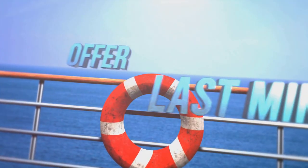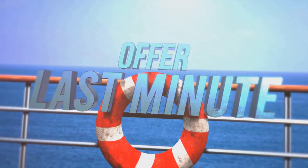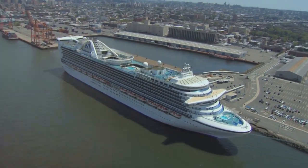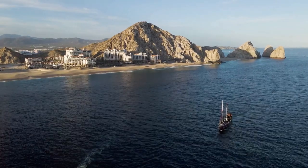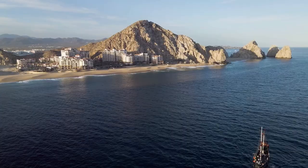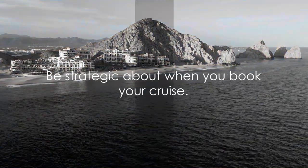On the flip side, if you're flexible with your travel plans, booking last minute can also yield significant savings. Cruise lines are eager to fill up unsold cabins close to the departure date, so they slash prices. A couple from California once scored a seven-night Mexican Riviera cruise for $400 per person instead of the usual $1,000, just by booking two weeks prior to departure. So be strategic about when you book your cruise.